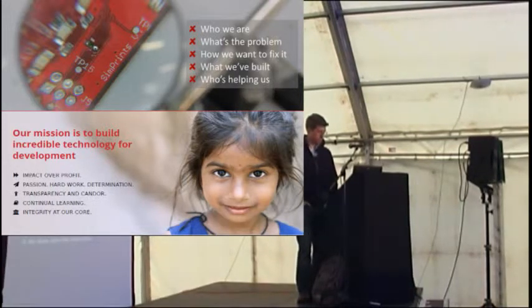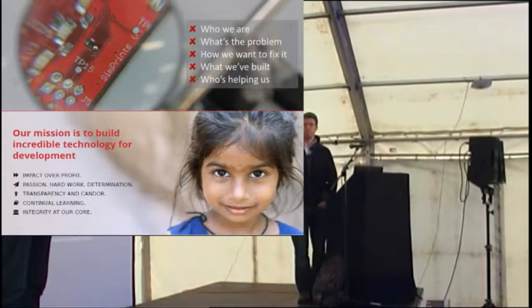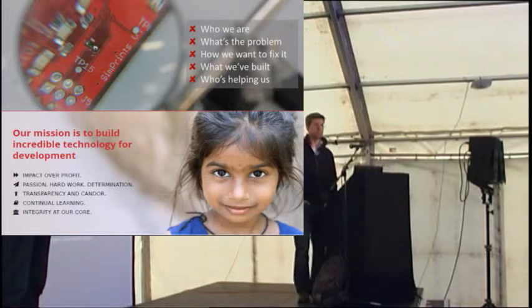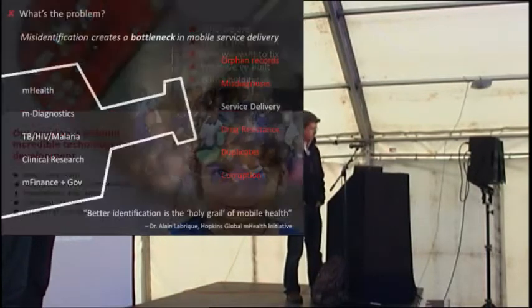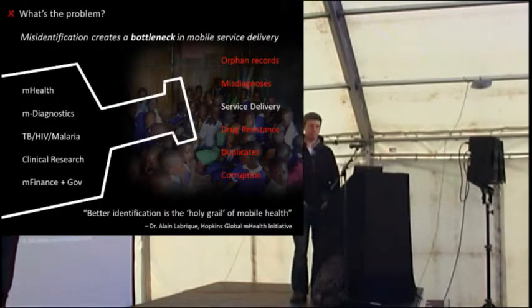So what's the problem? I actually don't come from a hacking or engineering background. I've been working in global health for about the past seven years in different capacities — first in Africa, then in Central and South America, and most recently in Asia, in Bangladesh, where I've been doing my doctoral research for the past three years. The problem we run consistently in the field, particularly in global healthcare, is the question around identification.